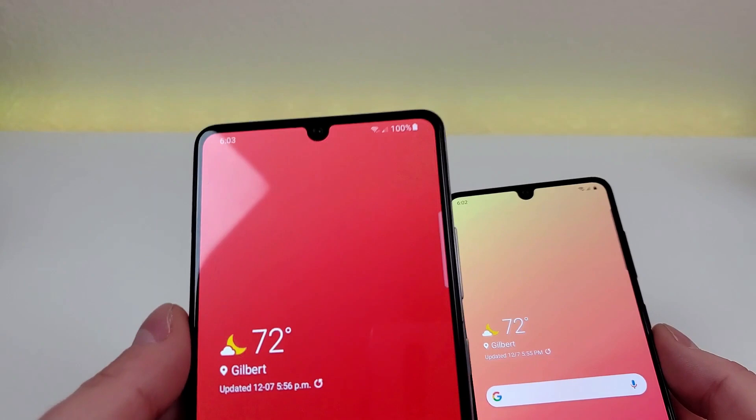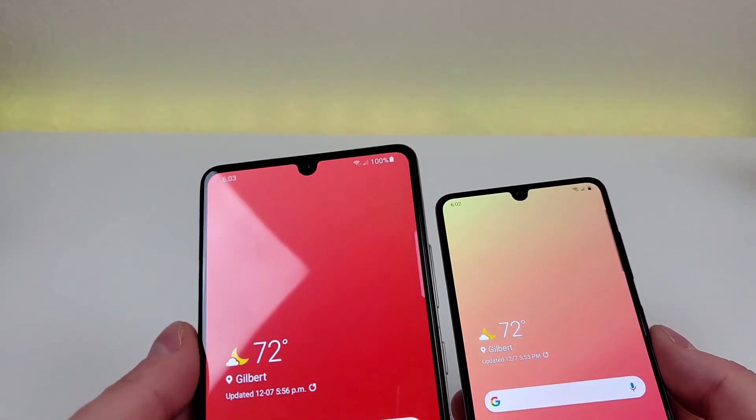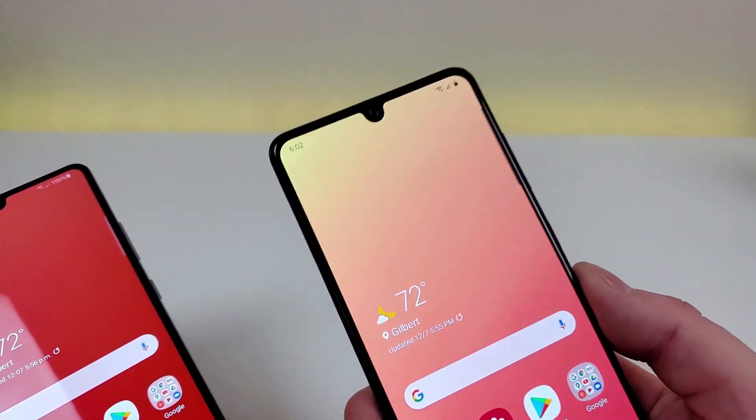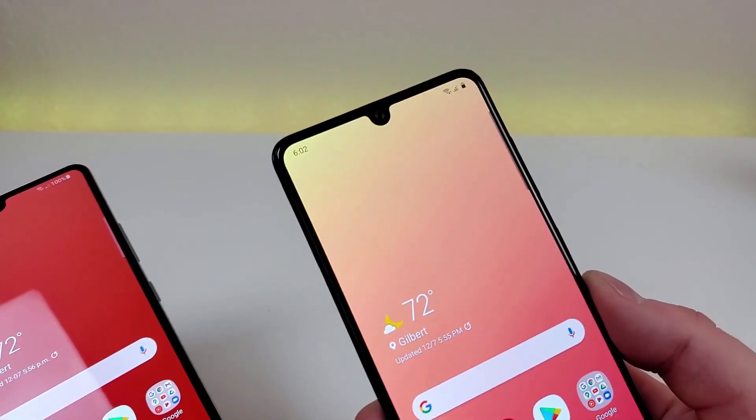With the A42 5G we have a 20-megapixel front-facing camera, which is definitely impressive, but with the A41 the front-facing camera is actually 25 megapixels, so it is a bit better.